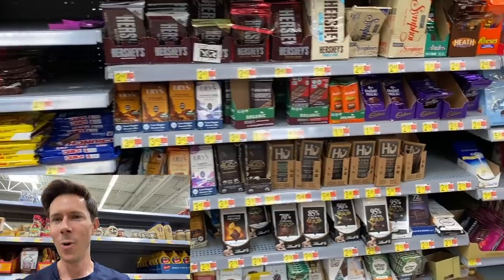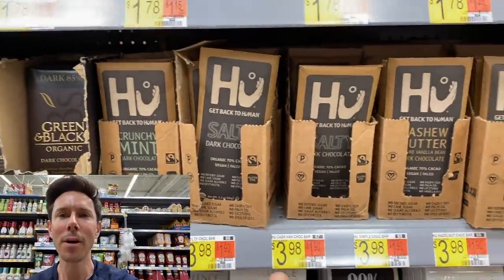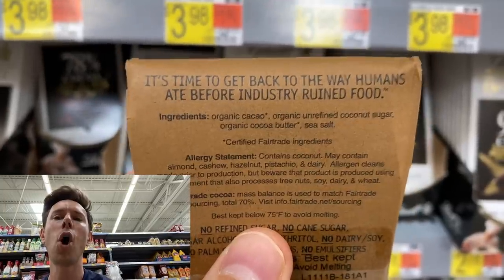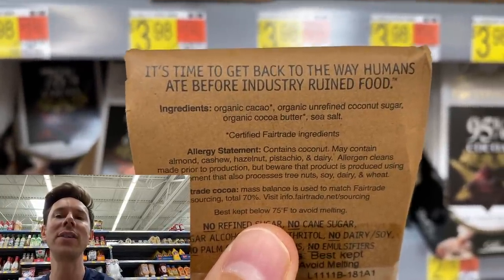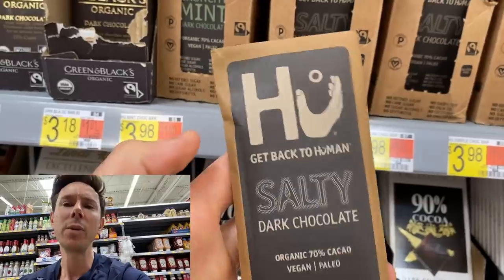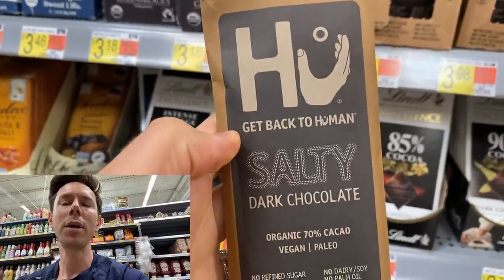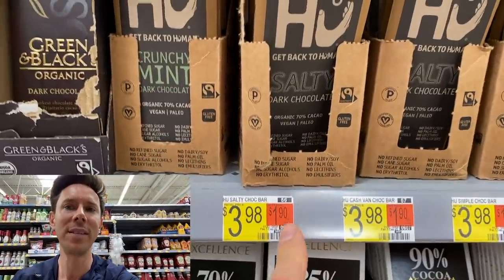Oh my, look who's at Walmart now — Hue chocolate bars. Look at this: salty dark chocolate. The reason I love these is if you look at the ingredients, look what it's sweetened with — coconut sugar. So it's a paleo chocolate bar, and the coconut sugar gives it a nice nutty, almost caramel flavor, and that price is dynamite. Unlike most chocolate sweetened with cane sugar, Hue uses paleo coconut sugar. I'm very happy to see it at Walmart.